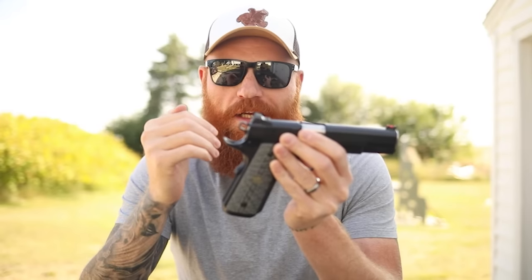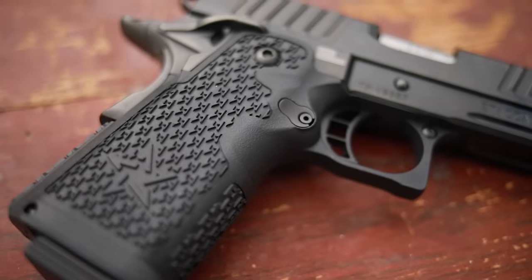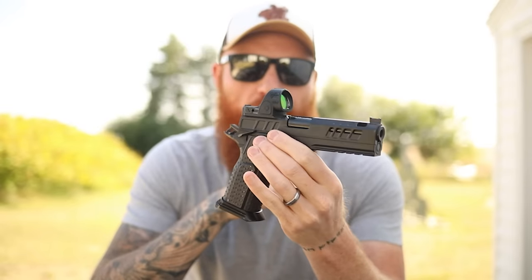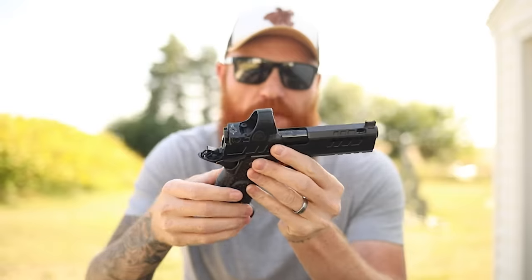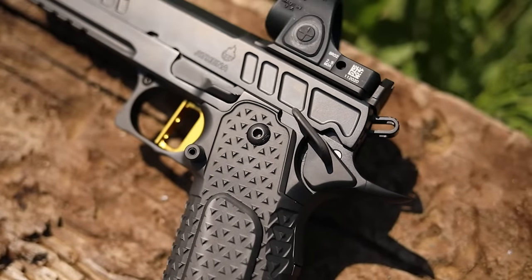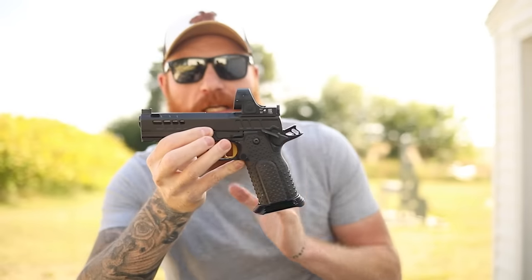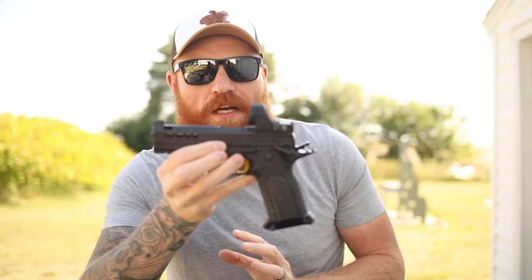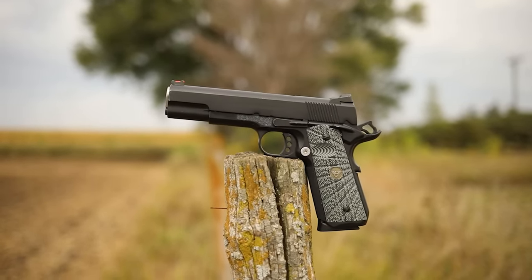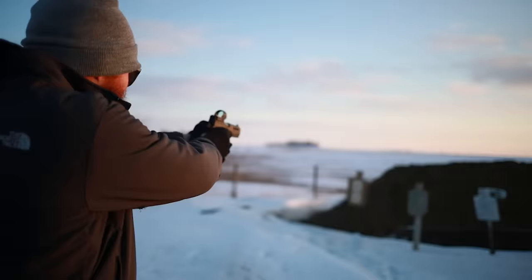Technically, every other pistol on the market that isn't an STI is a double-stack 1911. You can see all the old features from the GI 1911 but with a 22-to-27 round capacity, a 4.6-inch barrel, and all the custom features you could imagine — and technically this is still a 1911. It shows the evolution from the old GI seven-shot .45 to the modern day handheld sub-gun, which is very impressive.